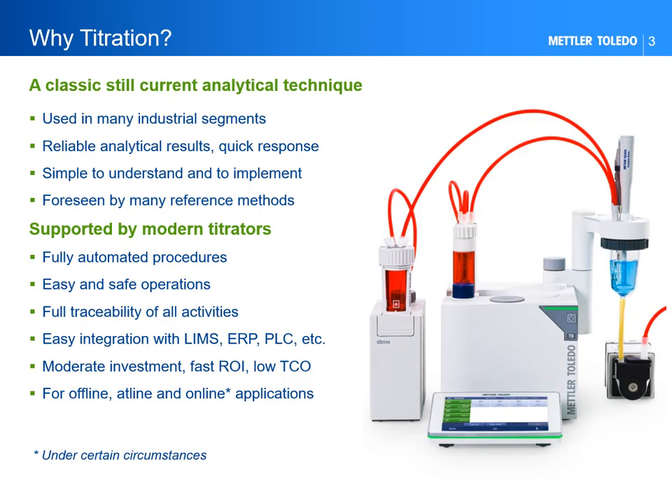So, why titration? Titration is an established quantitative analysis that finds a wide range of applicability in numerous industrial sectors. Its working principle, based on a chemical reaction between an analyte and a titrant until an endpoint is reached, is simple to understand and implement. With a bit of training and practice, most people are capable of running a manual color-indicated titration, even without being a skilled chemist.